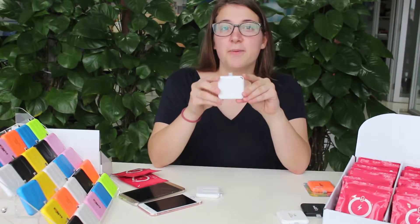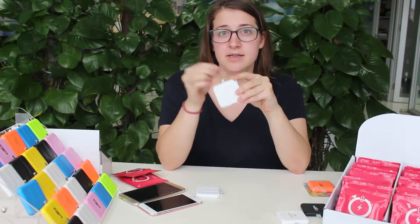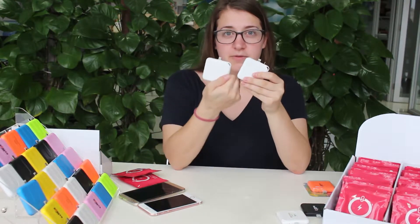Hello, I am introducing our patented disposable charger. It comes in two kinds: for iPhone and for Android phones.